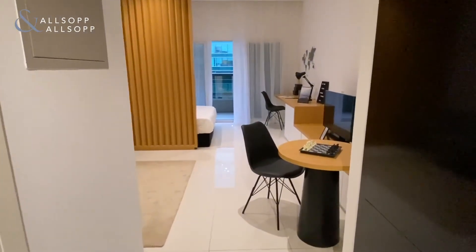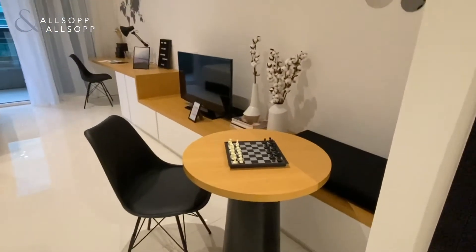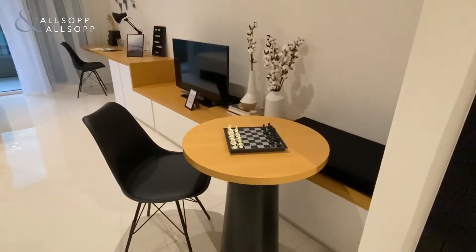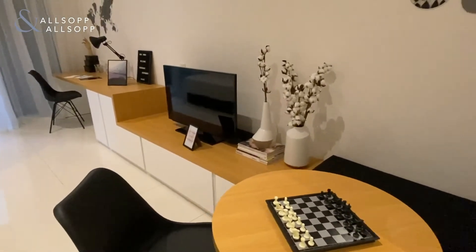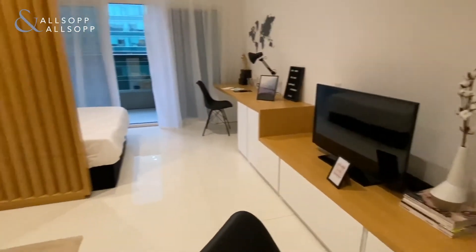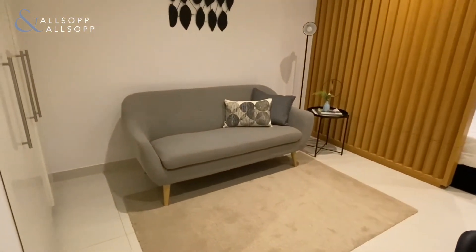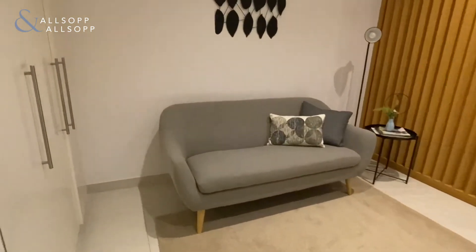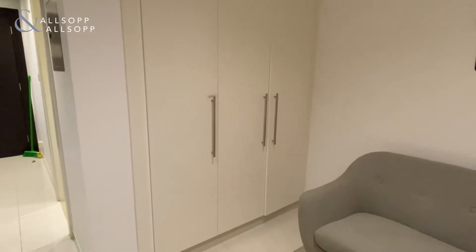When you come into the main living space, first of all you have a nice kitchen table area where you can have your dinner, followed by the TV, a nice brand new sofa, and built-in wardrobes with a safety deposit box as well.